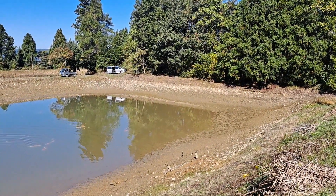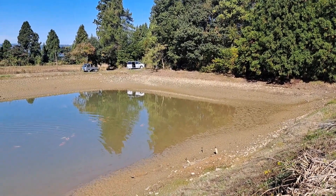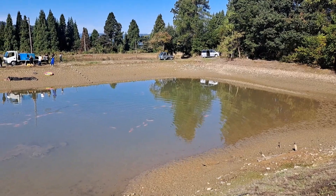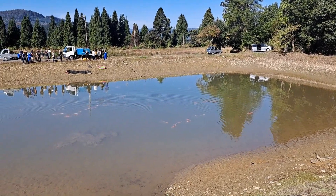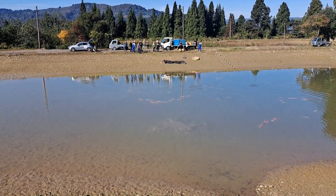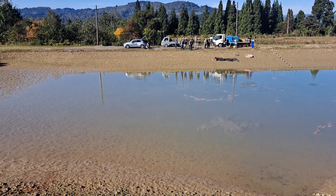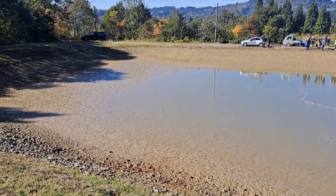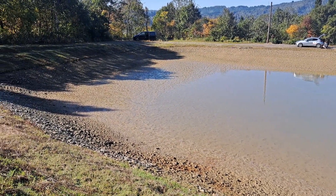So this is day five, another harvest, and this is Shintaro Sansai. There must be about 20 of us here now. I've come to the far side of this mud pond just to try and capture everything, so I hope you can see this all right.